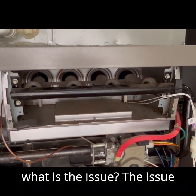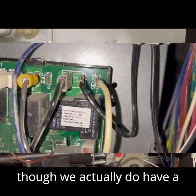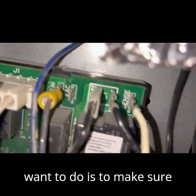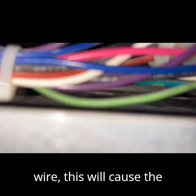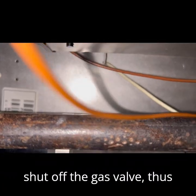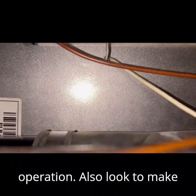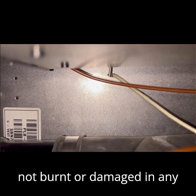So what is the issue? The issue is that the sensor is not detecting the flame, even though we actually do have a flame. The first thing we want to do is make sure that the wire connections on the sensor and the circuit board are good. If you have a loose connection or damaged wire, this will cause the sensor not to be able to send the small current signal to the circuit board, which will cause the circuit board to shut off the gas valve, thus keeping the unit from completing the sequence of operation.